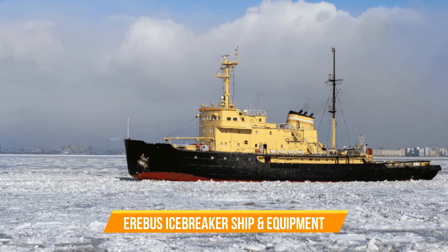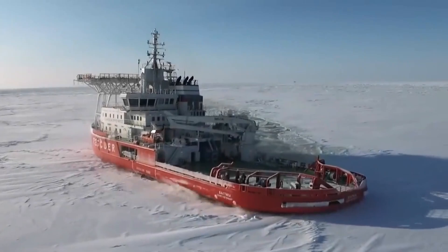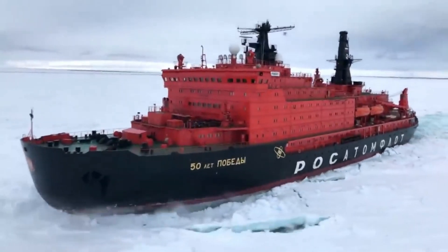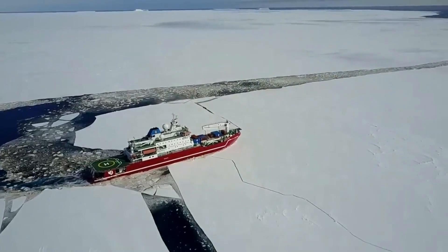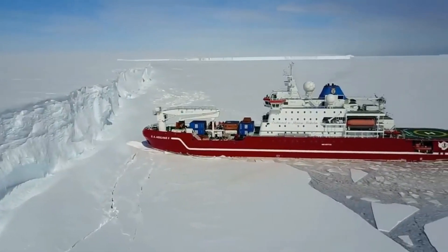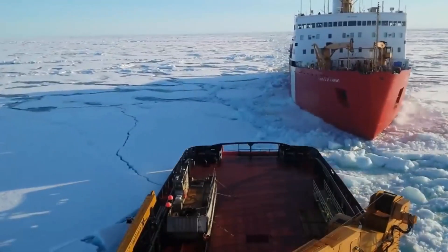Number sixteen: Icebreaker Ship and Equipment. Icebreakers are specialized ships built to navigate through ice-covered waters. They have a crucial role in breaking ice and creating safe passage for themselves and other vessels. To effectively operate in icy conditions, icebreakers possess three key characteristics: first, their hulls are reinforced and strengthened to withstand the pressure exerted by ice, ensuring structural integrity and preventing damage.